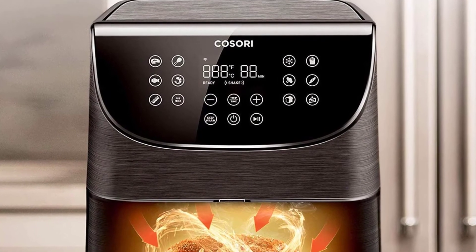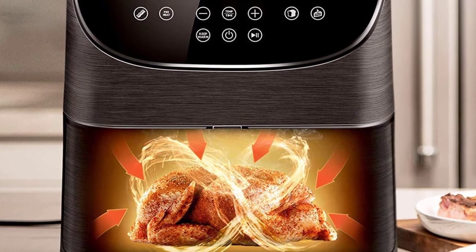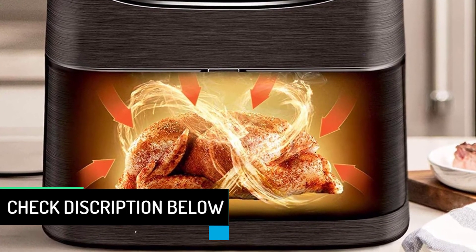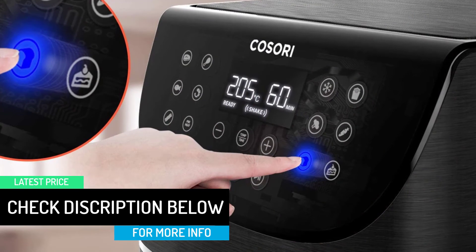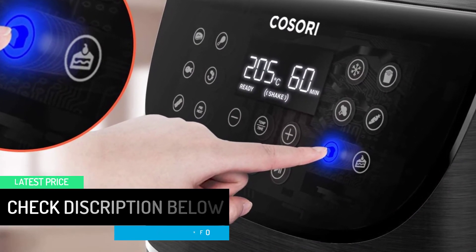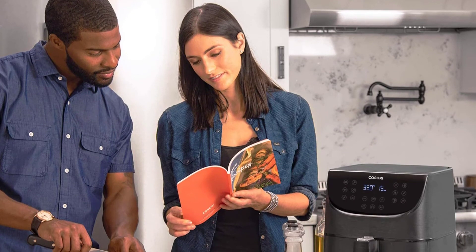This high-performing air fryer oven has everything you could wish for in a multi-function cooker. You can now cook your food in 11 different ways, and that too with minimum effort and time involved. This air fryer cooks your food crispier and tastier while drastically cutting down on the time taken. From a great look to great tasting and healthy food, this product shines in all categories.